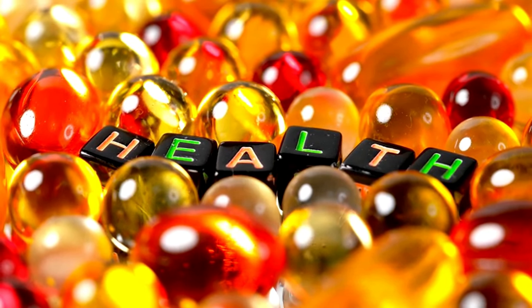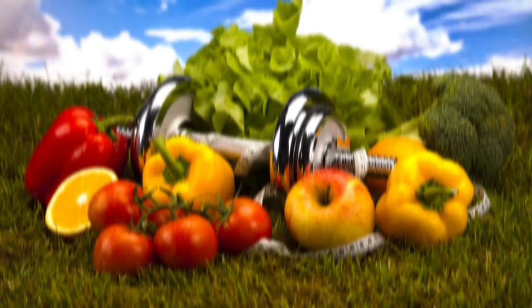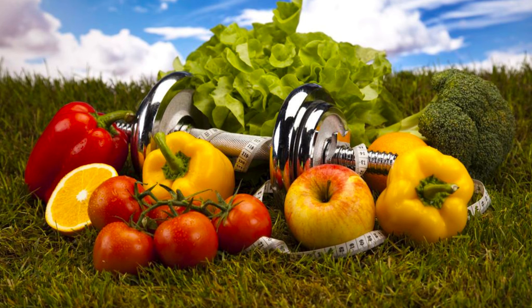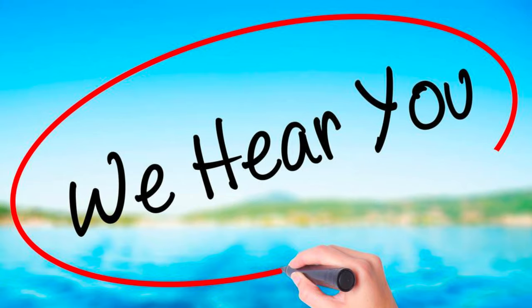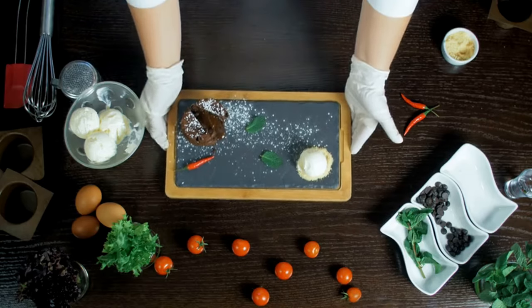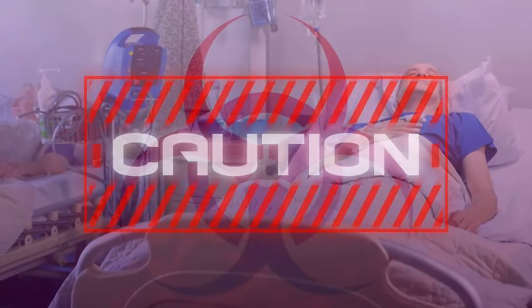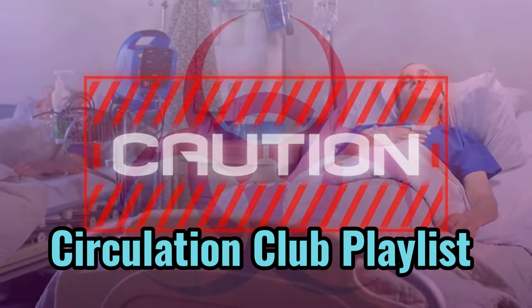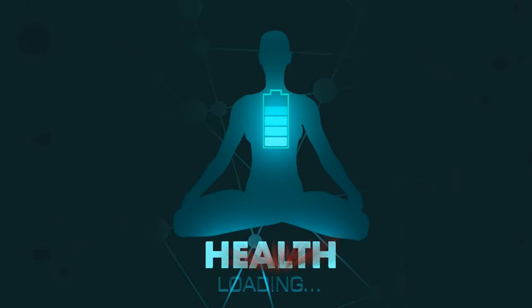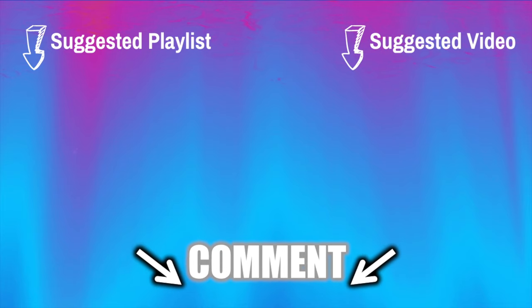Remember, these 12 fantastic foods are just one piece of the puzzle. For a truly holistic approach to health, combine them with a balanced diet, regular exercise, and routine checkups with your doctor. It's all about building a strong foundation for a healthier you, one delicious meal and one step at a time. Share your favorite recipes using these circulation-boosting ingredients in the comments below. Check out our circulation club playlist for more content, and thank you for tuning in. Best wishes for your continued health, wealth, and happiness — the key to vitality is in your hands.